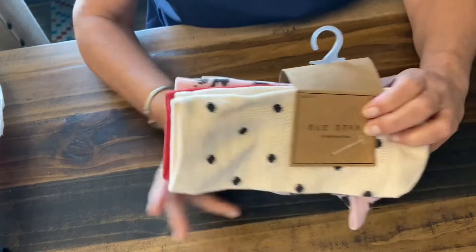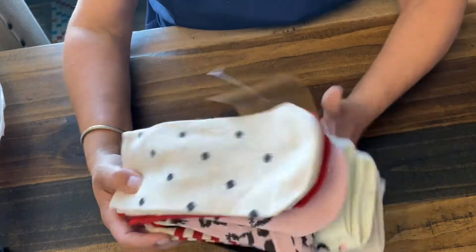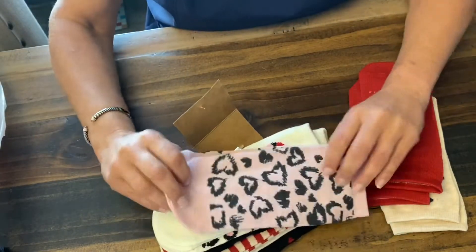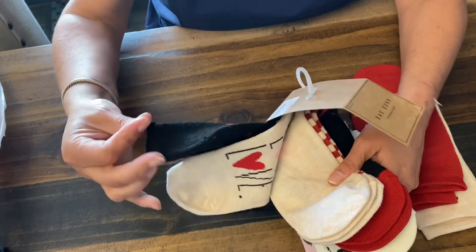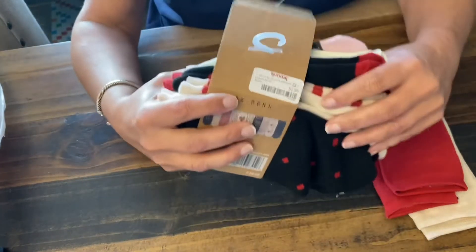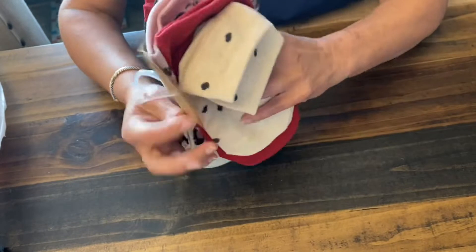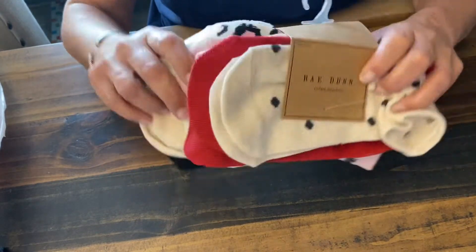So then I got these — they're Rae Dunn socks. I've already worn a pair of them, that's why it's open. The pair that I wore, they're black and it says love on them in the Rae Dunn font. I was really happy with how many pairs are in here and they are Valentine themed — that's why I got them, just to have some little Valentine socks. Look how cute these are — there are just so many pairs. Now, they're very thin socks, not thick at all. But they were $6.99 for 10 pairs. At the Dollar Tree you pay $1.25 for one pair that's not as good quality, so this was a really good deal.